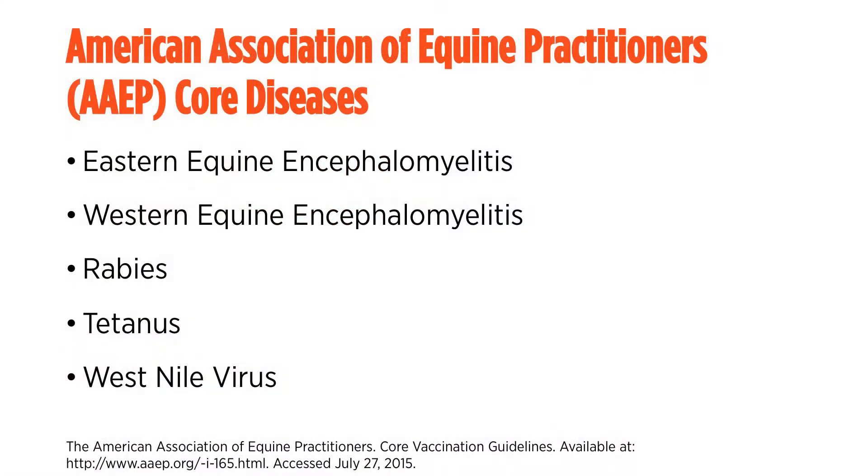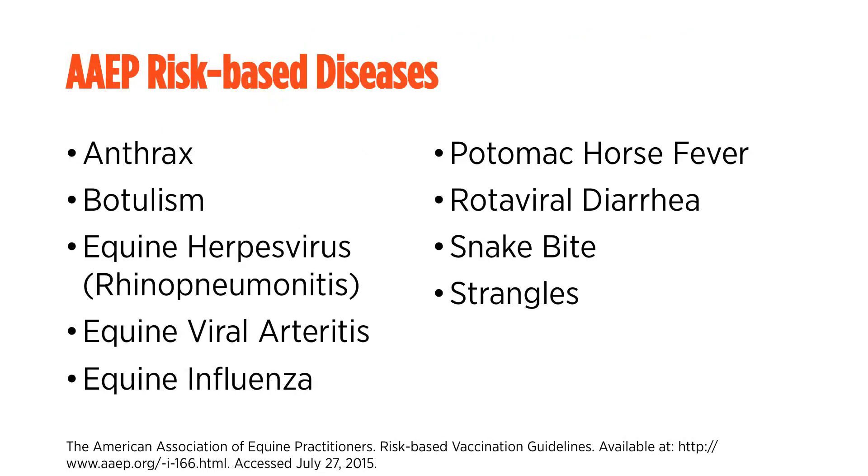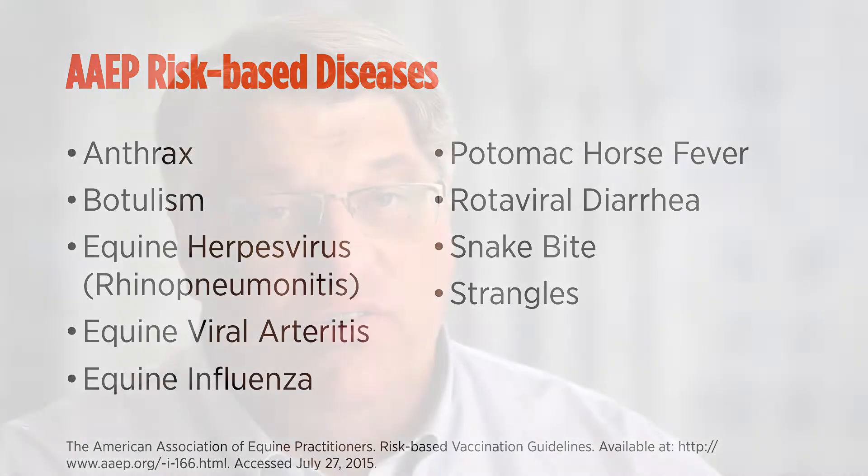Core vaccines are ones that have a constant threat to your horse in the United States. For that reason it's very important to get your core vaccines on board to prevent any of those deadly diseases for your horse. Risk can change, so if your horse is going to the west coast or the east coast your risk may be different, and environmentally year-to-year risk can change. Those risk-based vaccines can be used strategically at different times, but your core vaccinations have to be used rock solid every year to prevent your horses from getting sick.